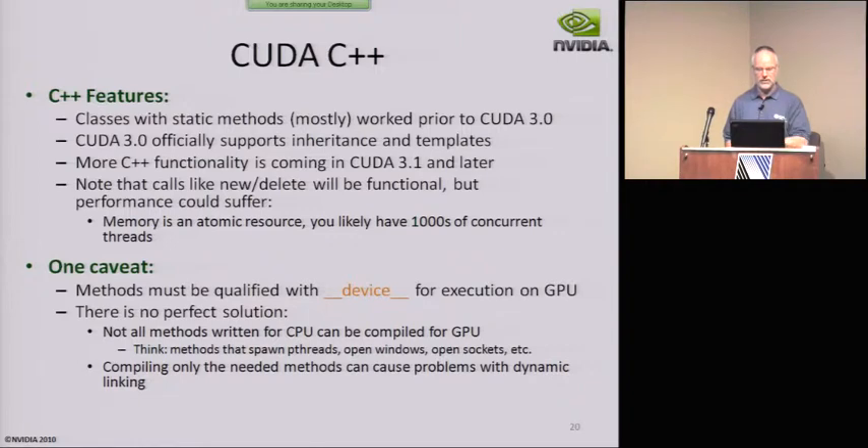There's a little complexity with the heterogeneous nature of CUDA with the CPU and the GPU. If you want all your methods to run on the device, you should compile them all to run on the device. Some clever things people do with dynamic linking may not work. And not everything you write for a CPU can run on a GPU — we can't open Windows or sockets because we're not running in an OS.